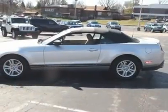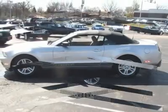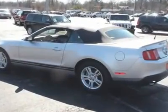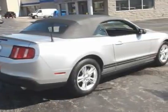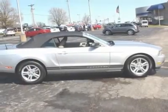Get ready for summer in this great-looking and fun 2011 Ford Mustang convertible. New Car Test Drive said: at the front of the pack when it comes to performance per dollar — more features, more comfort, and more sheer performance than any previous production Mustang.